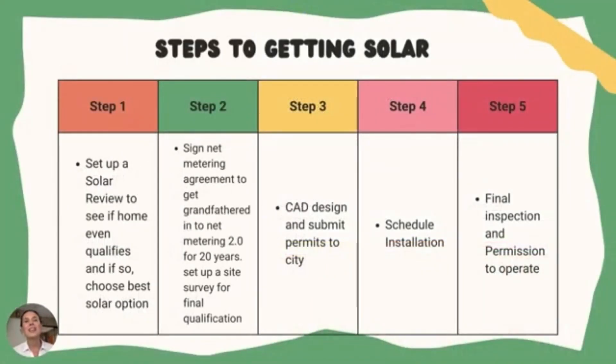If you're interested in looking at your solar options, the process is very simple. Step one: set up a quick solar review with a solar professional who can find out if your home qualifies to go solar and share what options you have. Step two: we'll sign the net metering interconnection application to get you grandfathered into NEM 2.0, and set up a site survey to take a closer look at the integrity of your roof and electrical system.